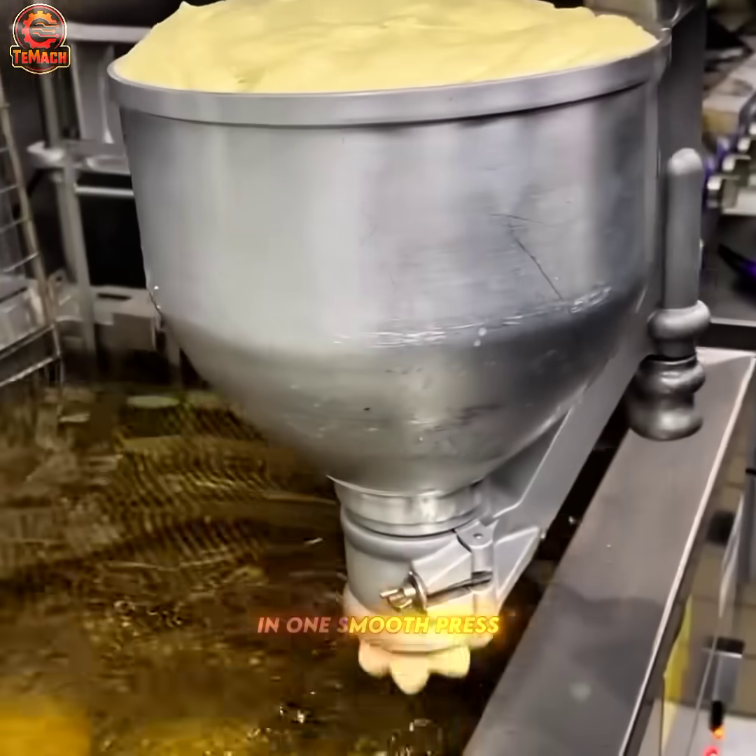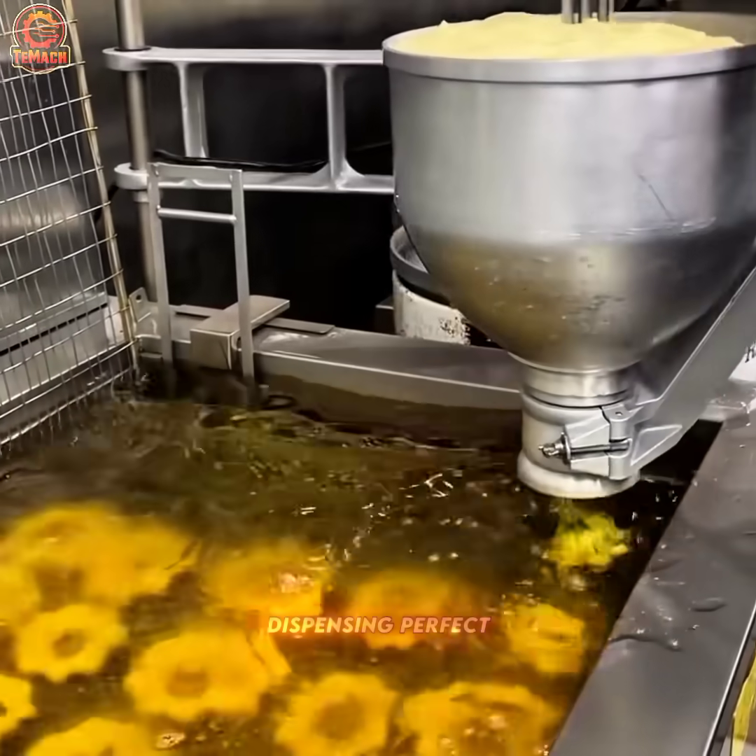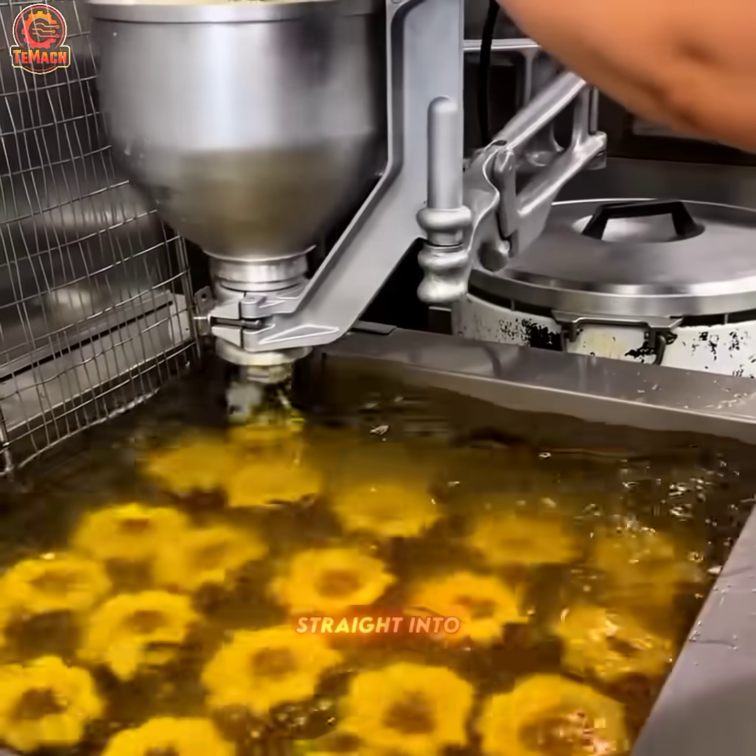In one smooth press, the donut maker streamlines the shaping process, dispensing perfect rings of dough straight into sizzling oil.